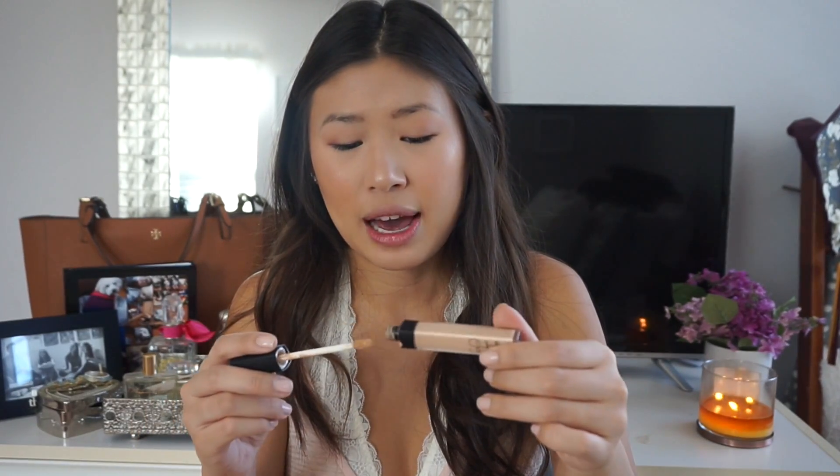I have a NARS Radiant Creamy Concealer — there's literally nothing left. I've scraped the sides of this so many times. Honestly, I'm not a big fan of the NARS concealer; for me personally it feels a little dry under the eyes and doesn't give great coverage. I really like the IT Cosmetics Bye Bye Under Eyes a lot better, so I won't be repurchasing the NARS.